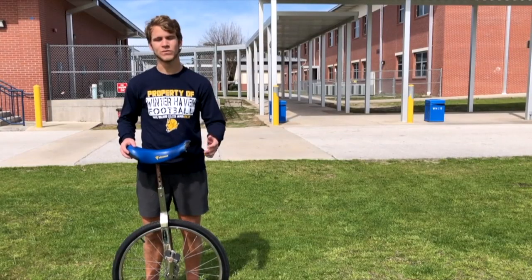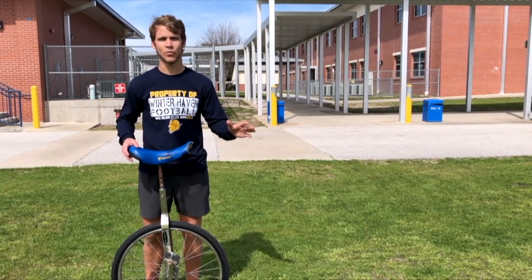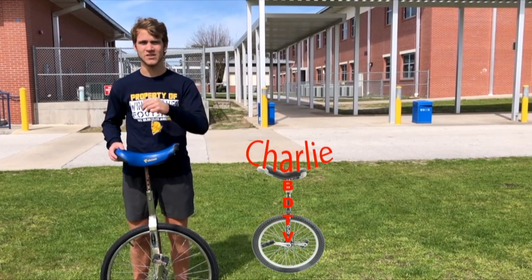As you can see, Winter Haven High School is pretty interesting and it's not all about the students. These buildings have been around for a while and they're actually pretty neat. I'm Charlie of BDTV and I'll see you later.